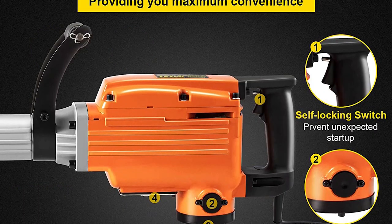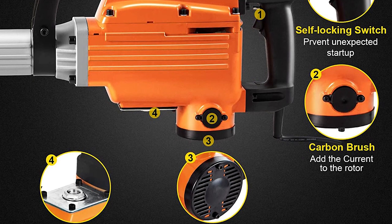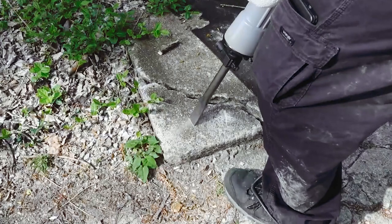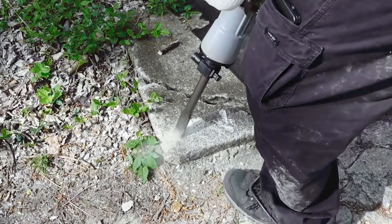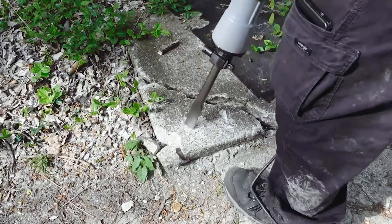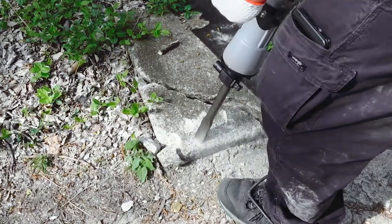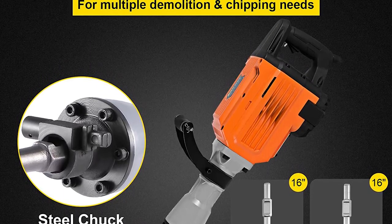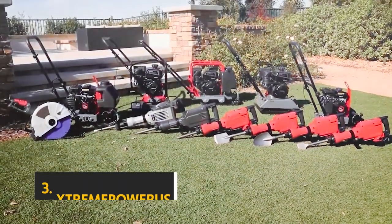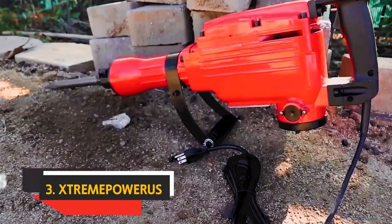The electric chisel breaker includes accessories in the box and is sufficient for small and medium jobs; however, bigger jobs may need a more powerful demolition hammer. It operates at 240 volts, three phases, and 3.5 amps, and is made of high-quality anti-impact material. At number three, we have the Extreme Power US.